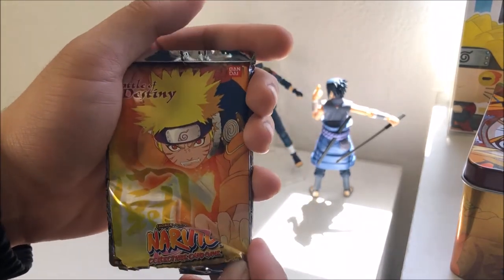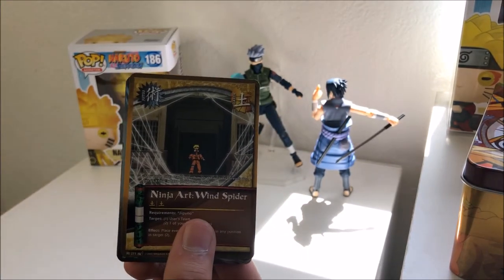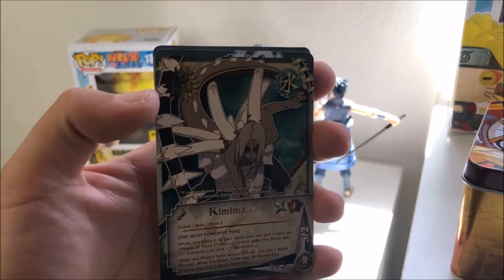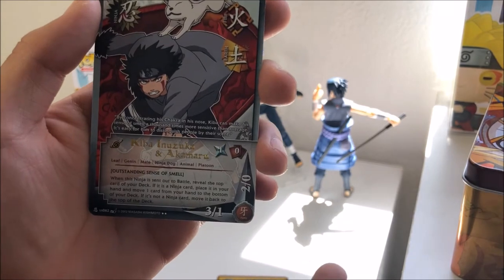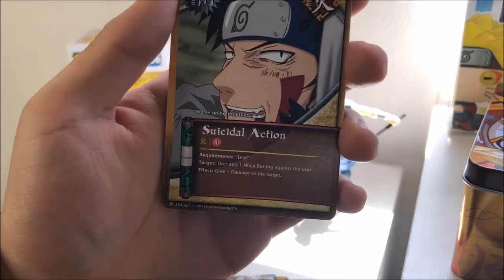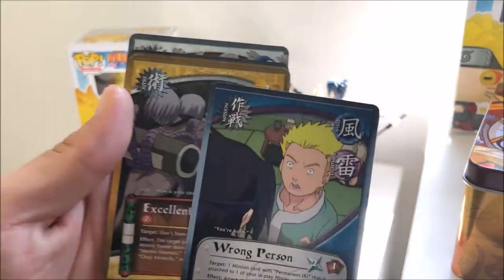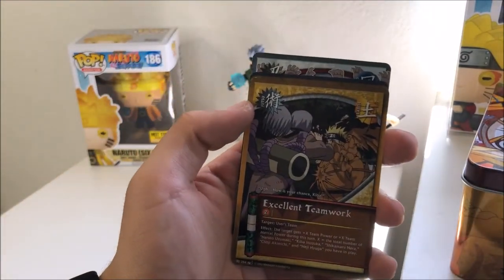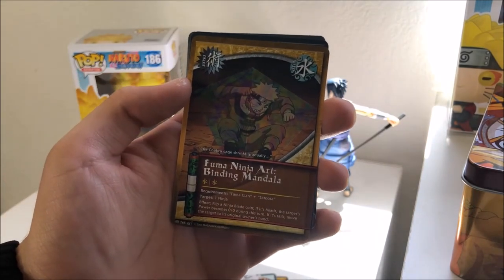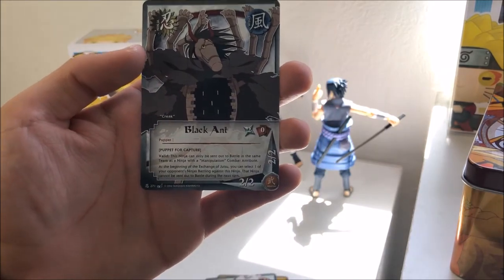Our final pack for the Kakashi tin: Ninja Art Wind Spider, Kankuro, Kimimaru — Kimimaru is our rare, it's a cool one — Kiba and Akamaru, Suicidal Action, Wrong Person, Excellent Teamwork, Fuma Ninja Art Binding Mandala, Delay the Assault again, and the Black Ant.